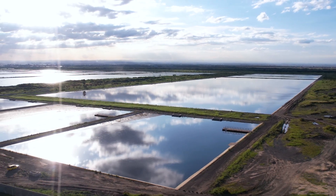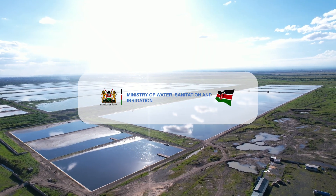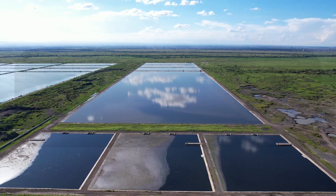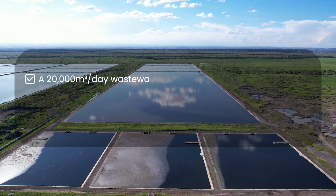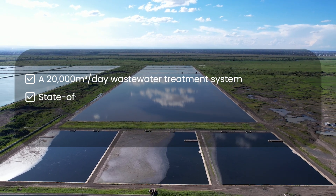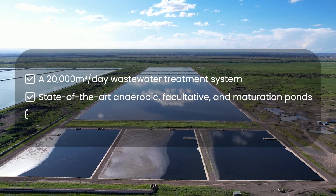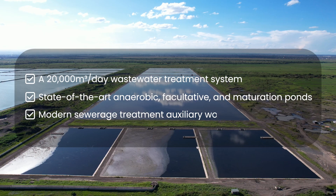This ambitious project, funded by the Ministry of Water, Sanitation and Irrigation, includes a 20,000 cubic metres per day wastewater treatment system, state-of-the-art anaerobic, facultative and maturation ponds, and modern sewerage treatment auxiliary works.